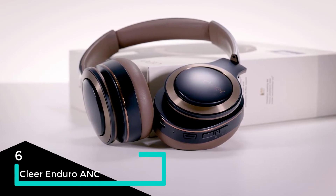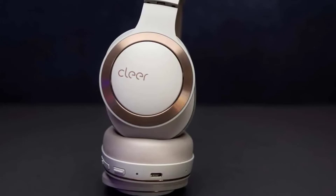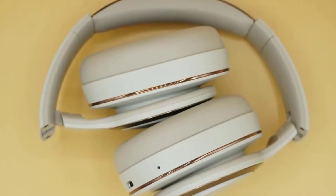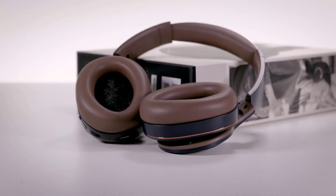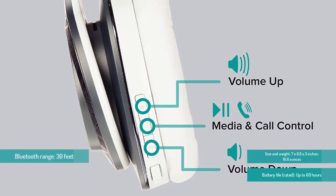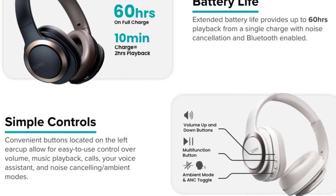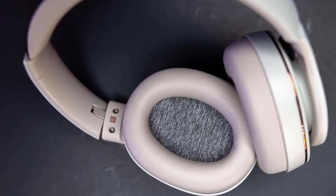For number six we have the Cleer Enduro ANC. With exceptional battery life and full noise cancellation complete with an ambient mode, the Cleer Enduro ANC is a stone-cold bargain. Its ANC tech is not on the same level as the Bose 700, but for well under $200 there are not many pairs of over-ear headphones offering such a complete package. It supports the high-quality aptX Adaptive Bluetooth codec, and connecting via the bundled 3.5mm cable enables hi-res audio. You can also manually adjust the EQ using the companion app, though the default bass-heavy sound signature is enjoyable.